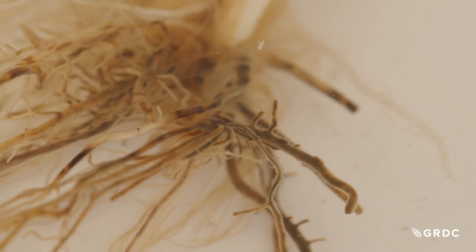In cereals we deal with nematode diseases like root lesion nematode and cereal cyst nematode (CCN). We have fungal diseases like rhizoctonia and take-all, and then we also have oomycete diseases like pythium.